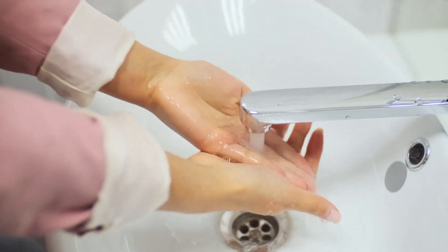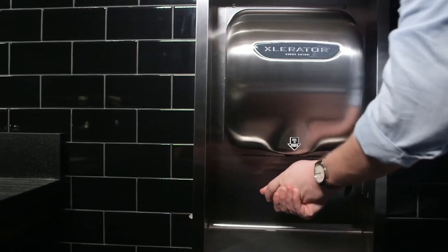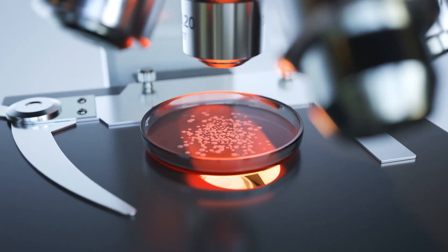Proper hand hygiene is of critical importance. Completely drying hands is an essential part of proper hand hygiene. We tested our HEPA filtration system and the results were clear.